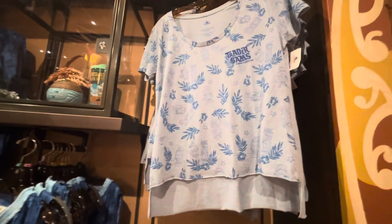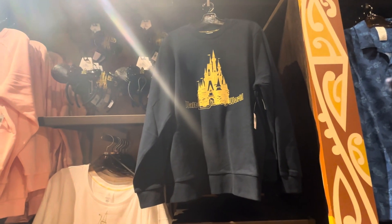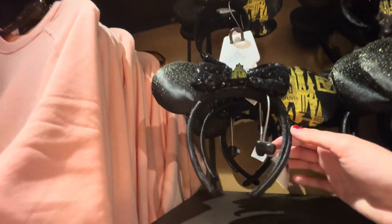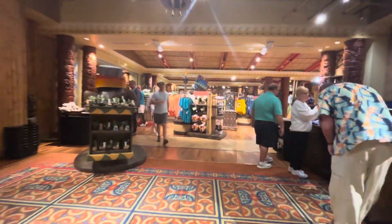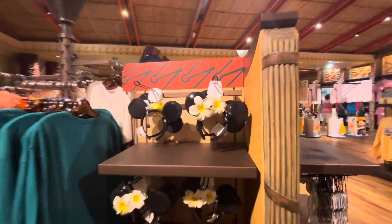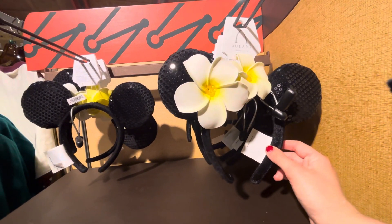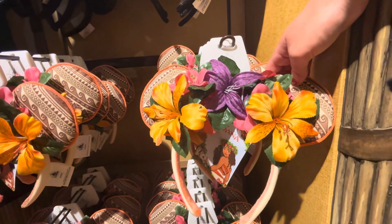They have the grass things, they have a Trader Sam's shirt — Trader Sam's is something we'll show you later in this video. Then they have your traditional stuff. I have a tendency to lean towards the black and gold. These are ears I've not seen before — really one-of-a-kind Disney merchandise. They also have ears from Aulani, the resort in Hawaii, but they carry them here since it still goes with the Pacific Island theme. Very Moana-esque.